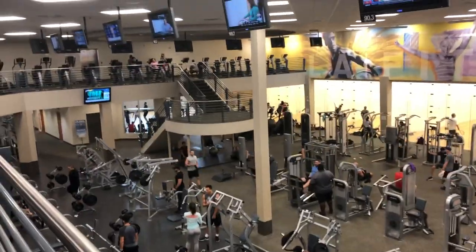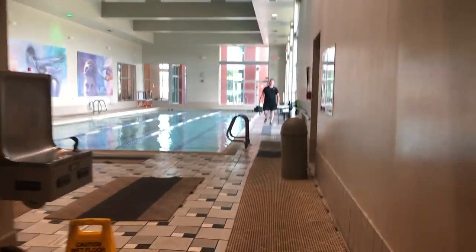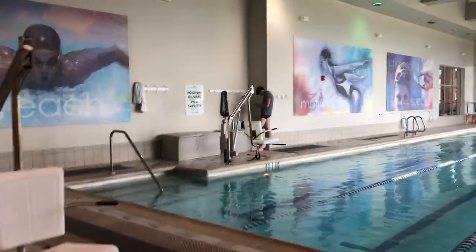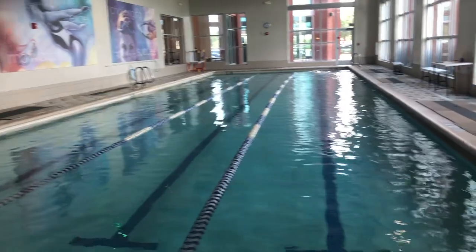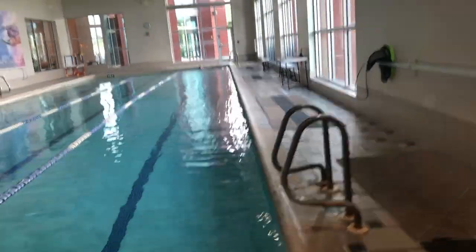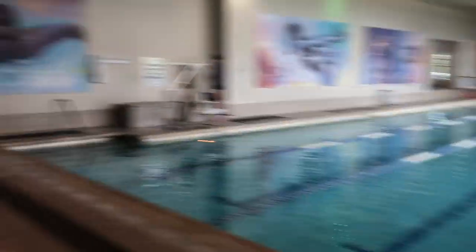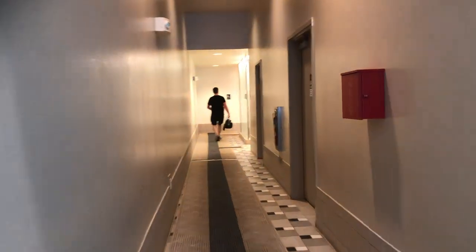I love LA Fitness, man. They've got everything for me. If I'm not mistaken, because I've been here a couple times before — jacuzzi to the left, and then the pool. Identical, again, to a lot of LA Fitnesses, especially the one in Bolingbrook. There's the long pool. There's the hallway to get to the dressing room and locker rooms.